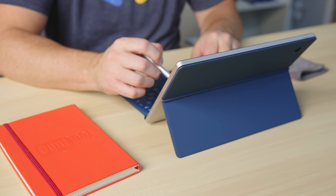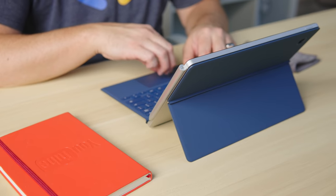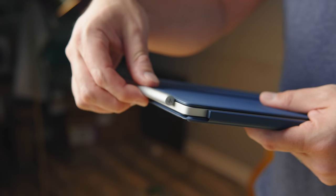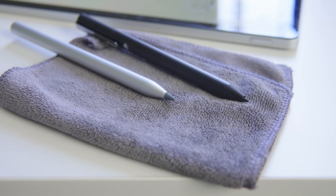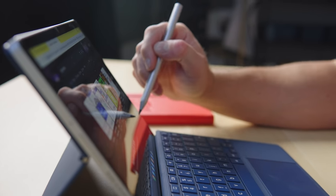Like many Chromebooks, the X2 supports USI pen input, but it does it in a cool way. Taking a cue from the iPad Pro, the included pen magnetically attaches to the side of the tablet and charges while it's there. It looks cool, works well, and gives the pen a place to stay when not in use. The pen's tip is a tad wide for my liking, but since it comes in the box it gets a pass for not being perfect.